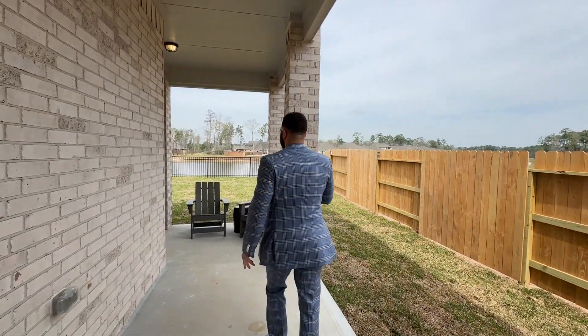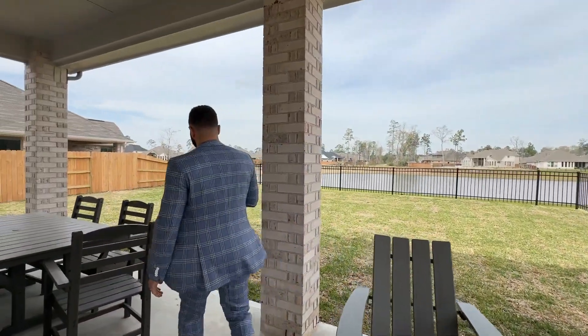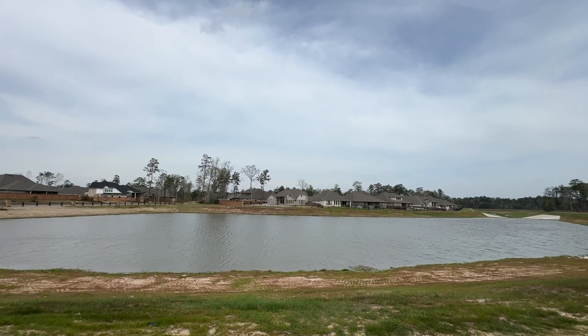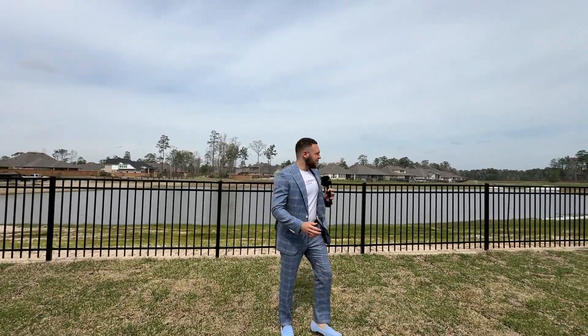Patio space with lakefront views and a great size backyard — just remarkable. Like I said, Ashton Woods, I'm a huge fan and you could hopefully see the reason why. They just make a beautiful product.